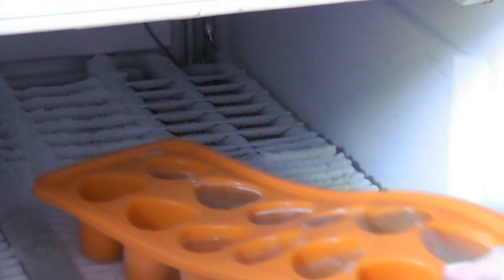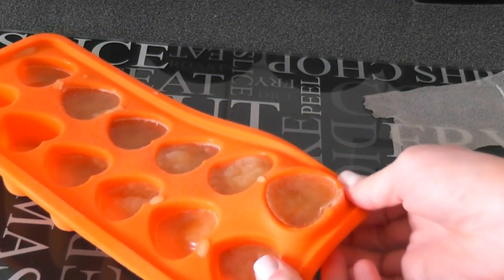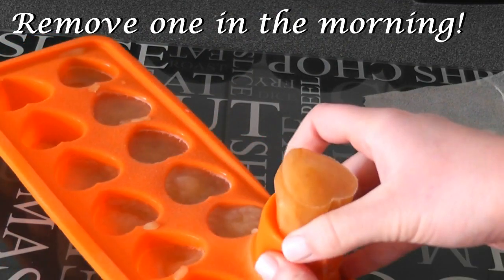The next morning you want to take out your ice tray and take one of the cubes — they should look a little like this.